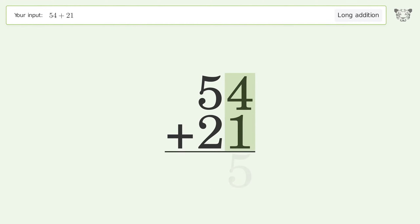4 plus 1 equals 5. 5 plus 2 equals 7, and so the final result is 75.